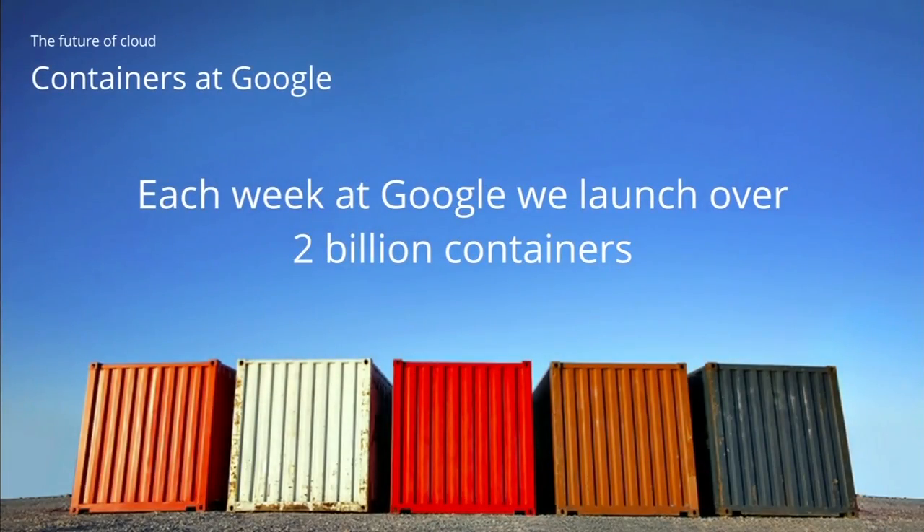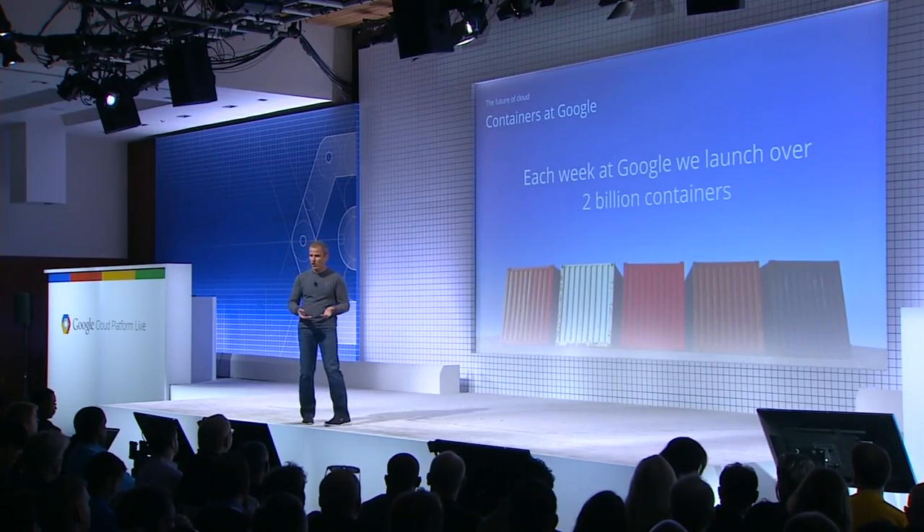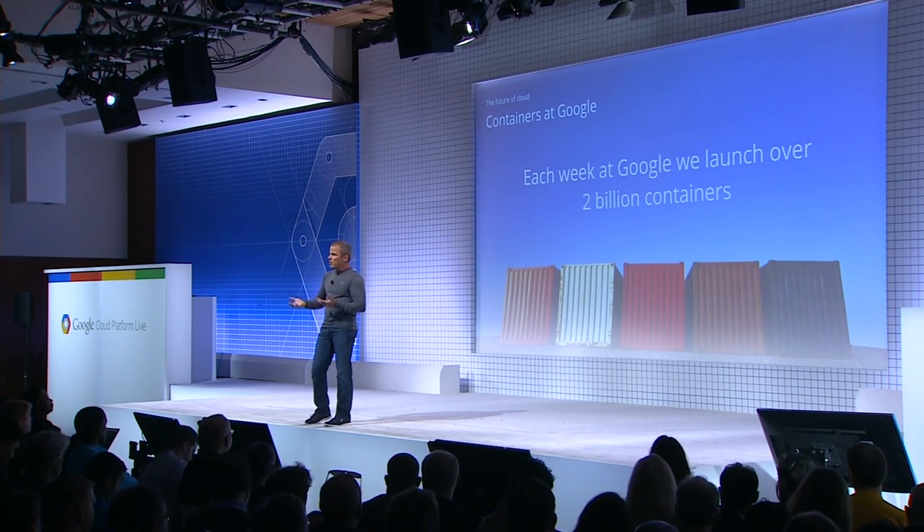Google is certainly no stranger to containers — Google's been based on containers for years, long before the word container existed. Everything they do is spun up inside a container. Two billion containers are started every week at Google. This experience has led to many contributions, including to the Linux kernel itself. Back in 2008, Google contributed the C Groups project — when a system is running multiple containers, their performance can conflict with each other. C Groups is really about how you do a quality-of-service envelope in the Linux kernel around containers.